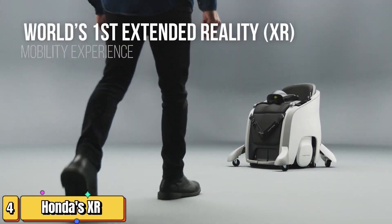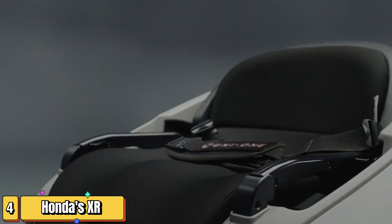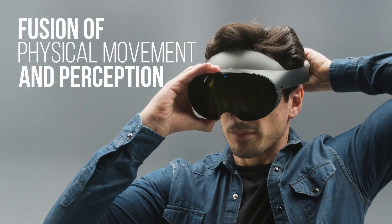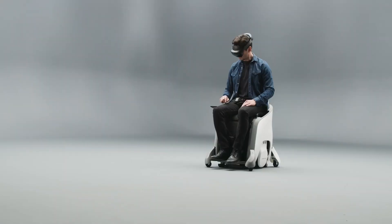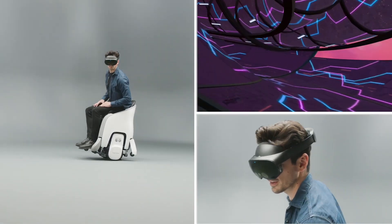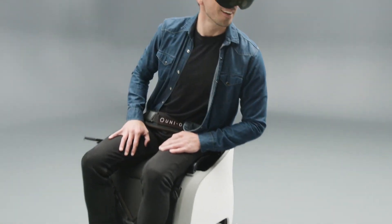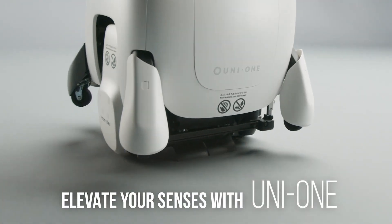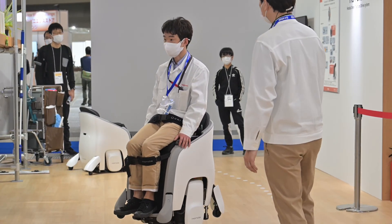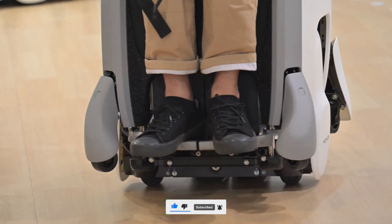Immerse yourself in the future of mobility. Honda's Extended Reality, or XR, mobility experience is the intersection of innovation and imagination — a seamless fusion of virtual reality and personal mobility devices, set to debut globally at CES 2024. At the core of this immersive experience is the Honda Uni-1, a hands-free mobility chair designed for the modern age. Paired with VR goggles, the Uni-1 becomes more than a chair — it's a portal to other dimensions, transporting you to new realities where mobility is reimagined and boundaries are redefined.